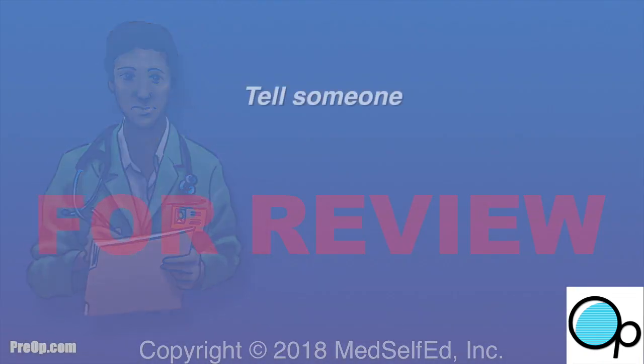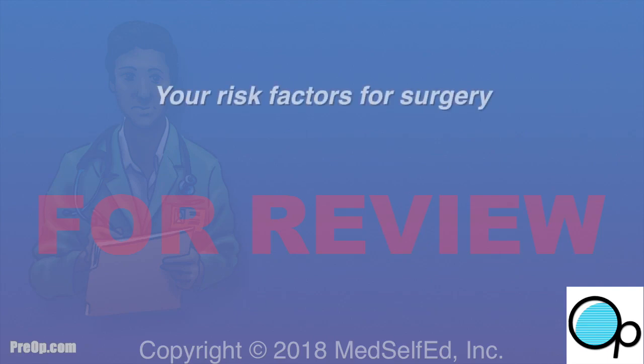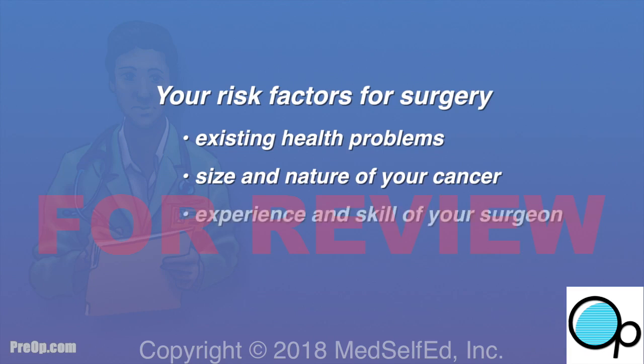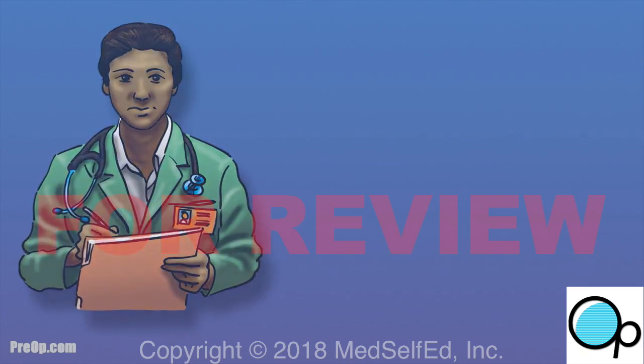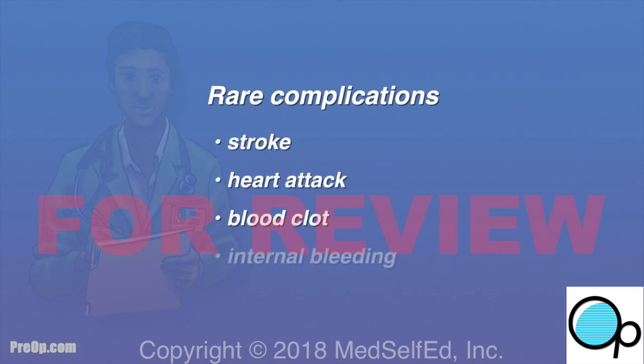After surgery, speak up and tell someone on your care team if you have unexpected pain, dizziness, or trouble breathing. You will have some discomfort, but medication should help. Your risk of complication is most related to your health before surgery, the size and nature of your cancer, and the experience of your surgeon. Your team will watch for early, rare complications such as stroke, heart attack, blood clot, and internal bleeding.